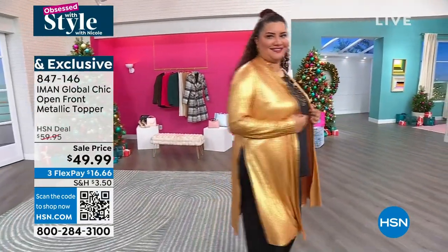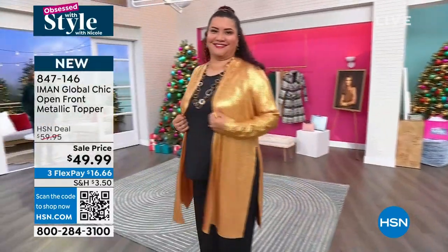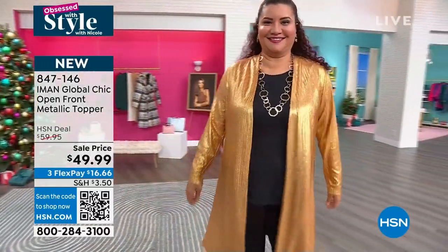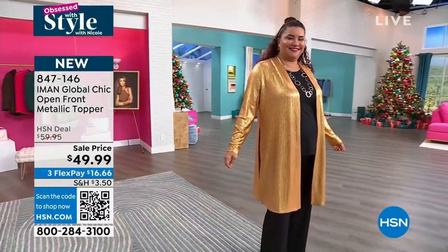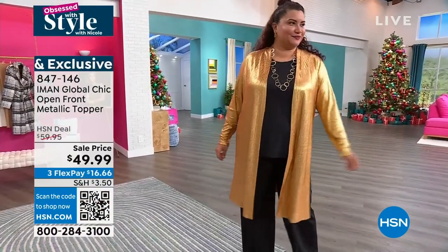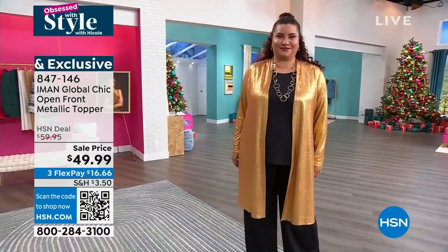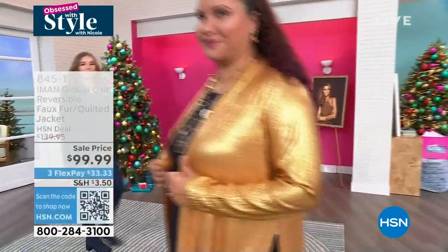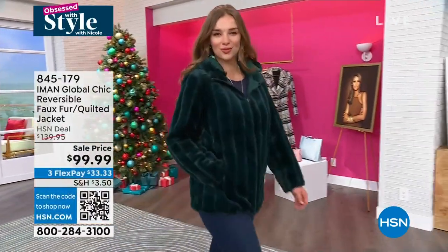You can really see it there on Annette when she takes a spin — that is a beautiful, just liquid gold. I love the sparkle. And then it also comes in champagne if that's the one you want. 847-146 is the item number. We still have a little bit left, not a lot — sell price is under a hundred bucks. You'll also see Dagmara in the two-in-one jacket.